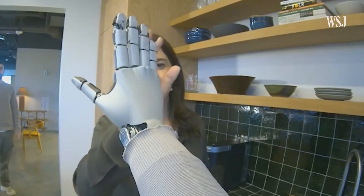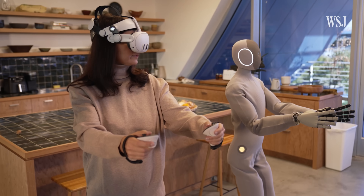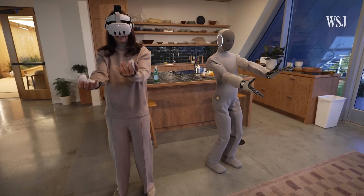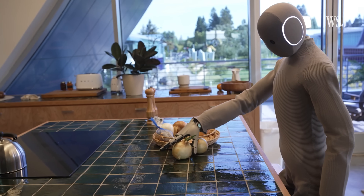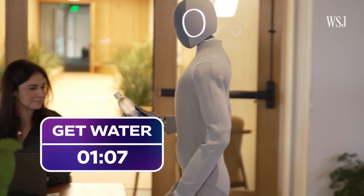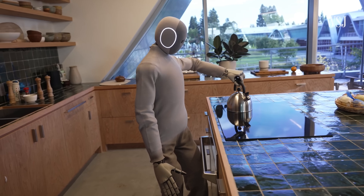Its sleek design and intuitive interface allow it to interact naturally with family members, providing companionship as well as practical support. Whether controlling smart home devices, delivering notifications, or offering personalized assistance, Neo represents the next generation of intelligent home robots, transforming the way we live and interact with technology.